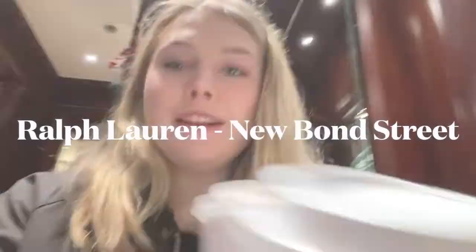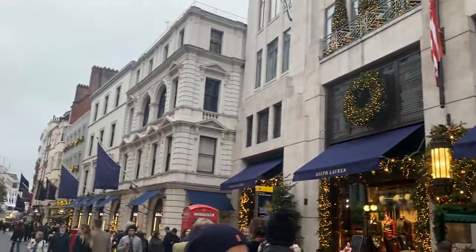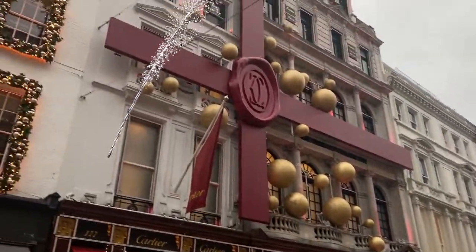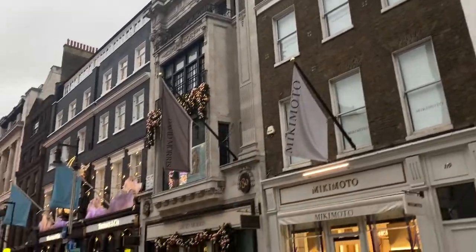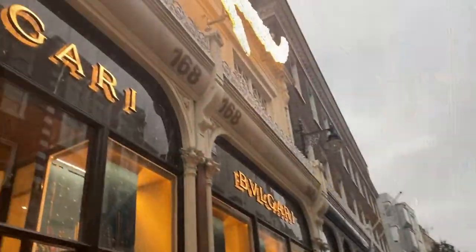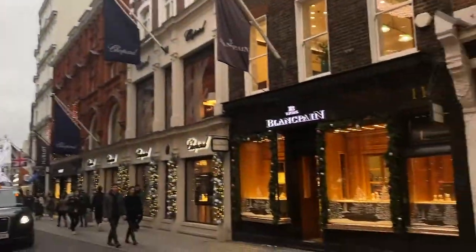We had some coffee at Ralph Lauren, and it was very good. This is what the shop looks like from the outside. Besides that, you can see what New Bond Street looks like with the Christmas lights on, which I think is awesome — it looks so nice. This is such a cool street; go check out New Bond Street because there is so much to see.